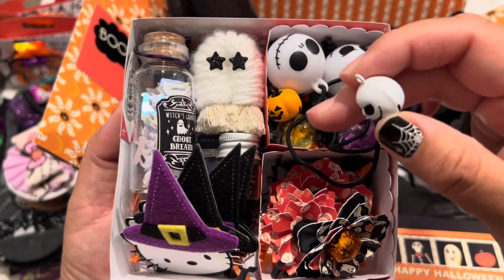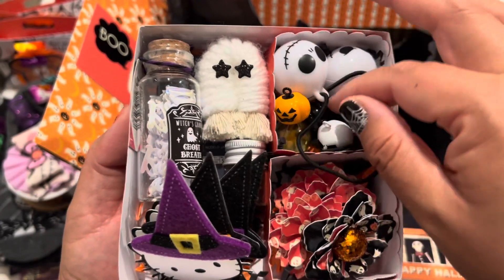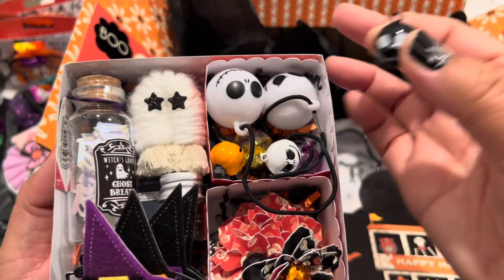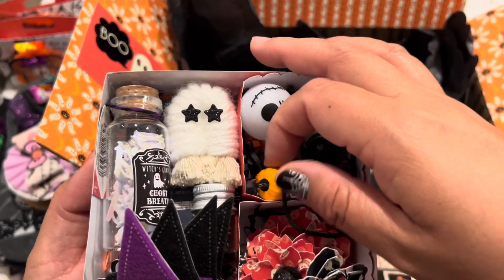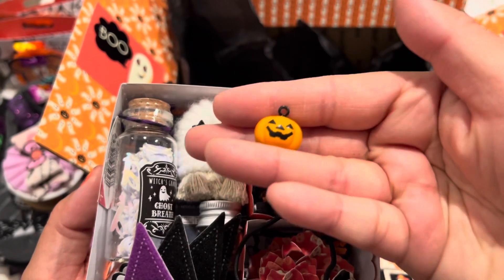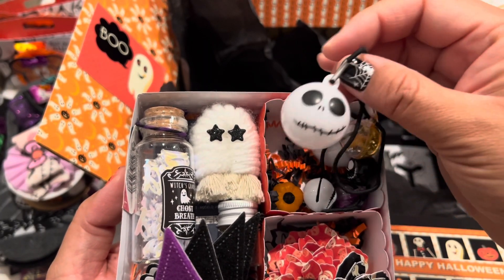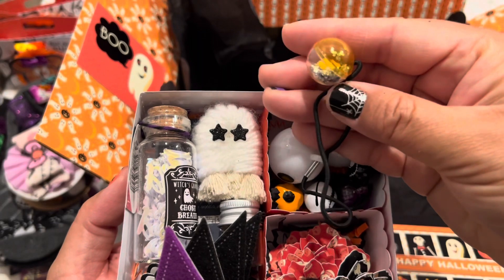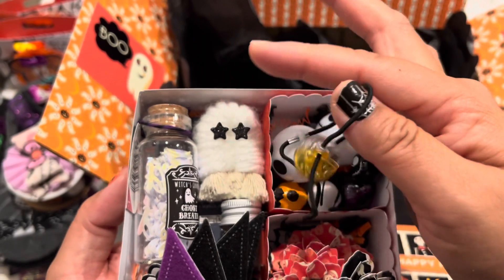I found these really fun bell charms on Amazon. I didn't do anything with them this year, so they will probably be stored in my stash, but I found three different designs. This one reminded me of Jack Skellington, and there's the little pumpkin. These are little ponytail holders I found at Daiso, so she can take them apart and use them to decorate any of her goodies. This one comes with a little clear ball that has some glitter in it, so that's fun.